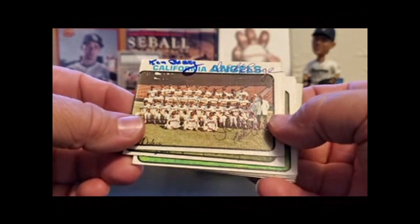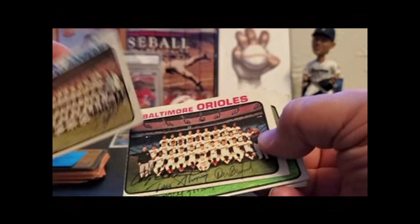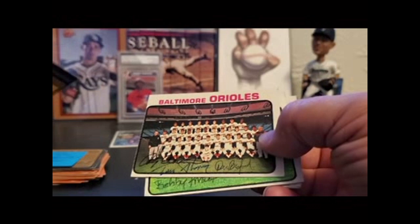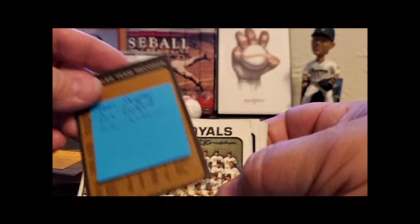Angels. I'm already up to 10 minutes — I have to start cooking here. Ken Berry, Dick Lange. The ballpoint's kind of hard to read on these. Don Rose, Ricky Clark, Tom Dukes. Orioles: Don Buford, Andy Echebarian, and Tom Chopin.